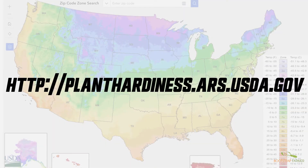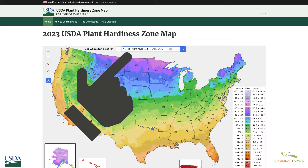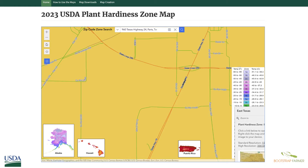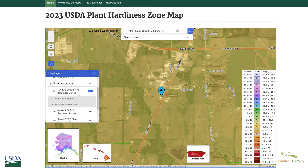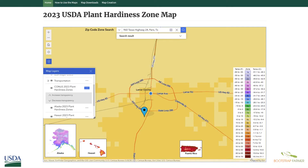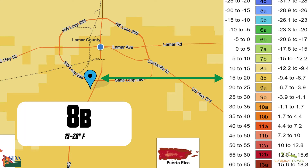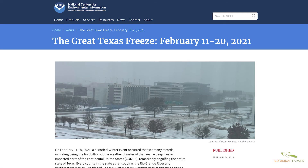Now let's take a look at where to find the map and how to use it. First, go to planthardiness.ars.usda.gov. Next, type in your zip code or farm address in the search bar. In this example, we're going to use Bootstrap Farmer's warehouse in Paris, Texas, in Lamar County. We can zoom in and use the map layers on the left to increase and decrease the plant hardiness zones to confirm our location. Scrolling back out, we can see we're lying right in at 8B, and there's a difference between the north side and south side of town. The Bootstrap Farmer warehouse is in zone 8B, so we can expect temperatures of 15 to 20 degrees Fahrenheit, though we should still anticipate an occasional freeze of zero to negative five degrees as winter goes along.